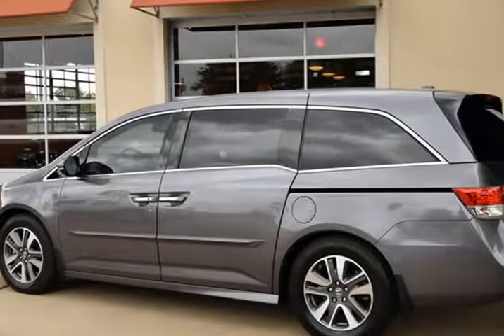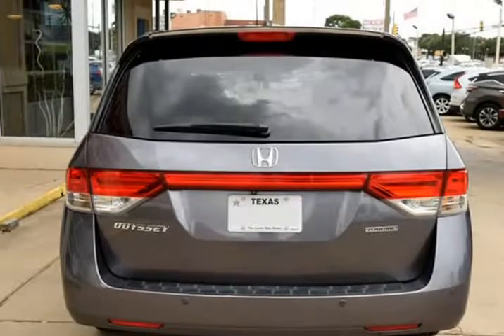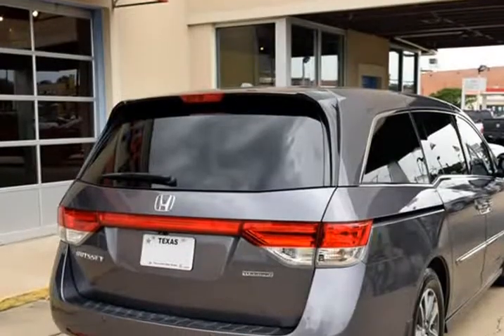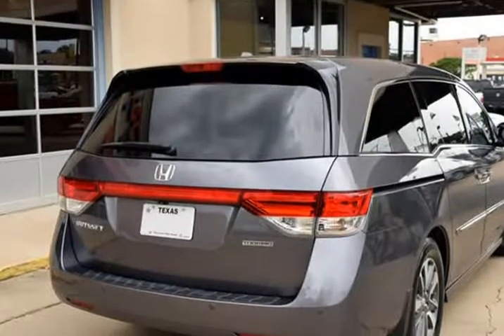In addition, we have all the original owner's manuals, two keys with two remotes, and the original window sticker. Features include navigation system,